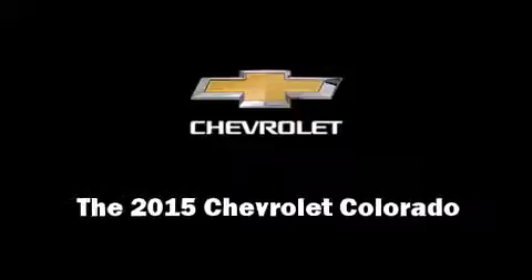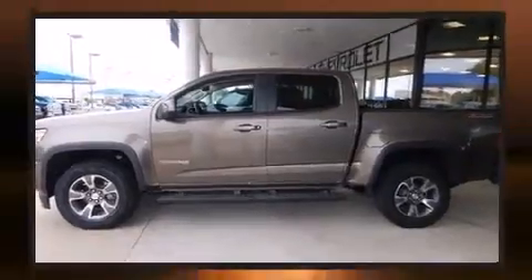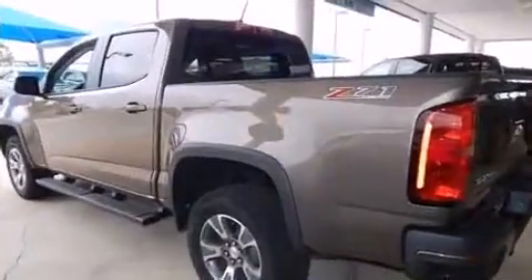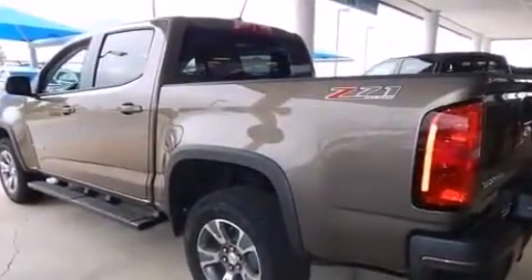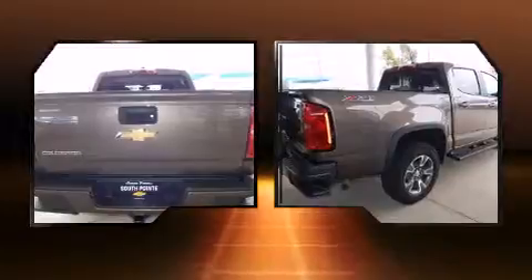Take command of the road in the 2015 Chevrolet Colorado. This four-door, five-passenger truck offers the latest in technological innovation and style. It features four-wheel drive capabilities, a durable automatic transmission, and a refined six-cylinder engine.